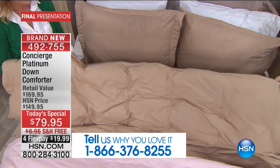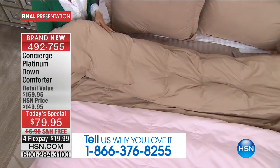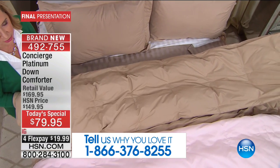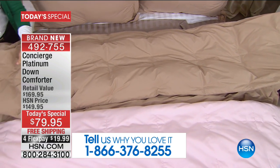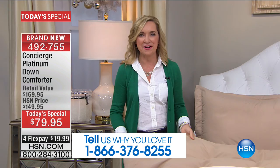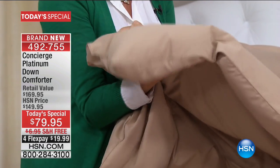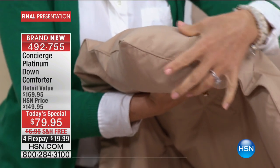We have encased this in microfiber, so believe it or not, that is going to make it the softest, the lightest, airiest comforter you have ever felt. For me, I've been at HSN for over 15 years, and whenever I sell a down comforter I immediately go to the corner and grab it, and that to me is always the telltale sign of loft.